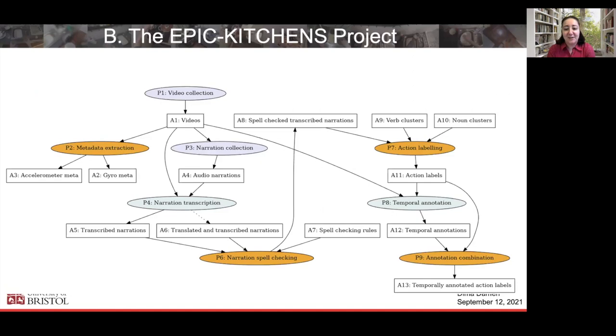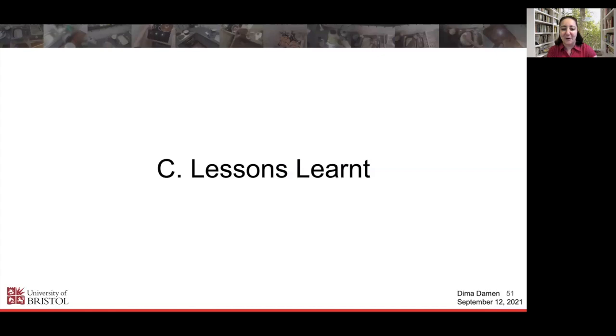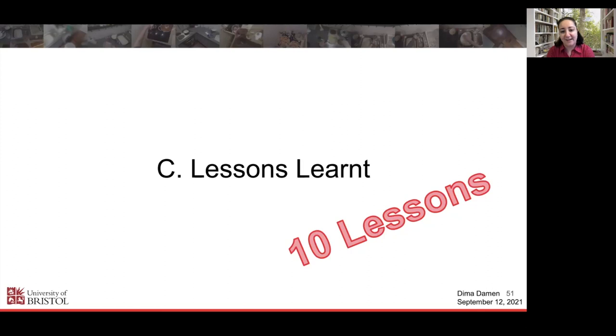So this was the project's pipeline and that's what resulted in Epic Kitchens. I'm telling you the story of how we collected it in order to inspire the lessons learned, which I know is the main intention of the workshop. I hope you haven't seen the first part as just a research description, because the lessons learned are very much about how we managed given our size, the expertise we had, and the various levels of experience in the team. I have 10 lessons to emphasize that I hope you'll find applicable to other large-scale projects.